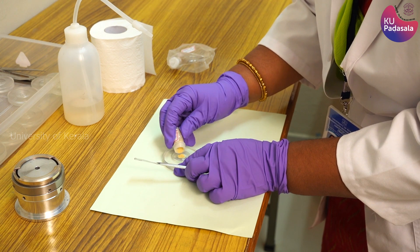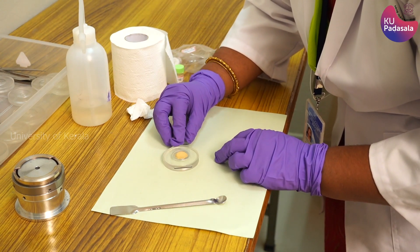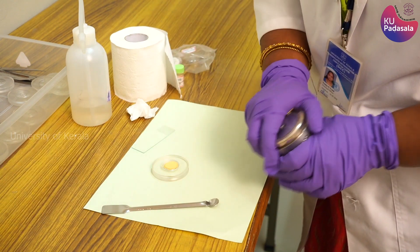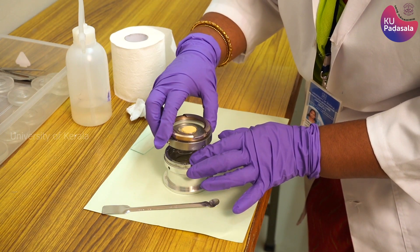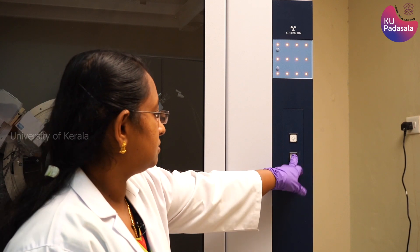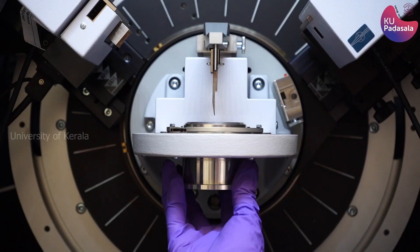If there is enough material available, a smooth sample surface can be obtained by overfilling the sample well and using the edges of the glass microscope slide to scrape across the surface of the well, pushing excess material onto the white paper. Now the sample is ready and we can place it into the appropriate sample holder. The sample is now ready for measurement. To load it, open the door of the XRD machine by pressing the switch, then insert the prepared sample into the desired sample analysis location on the instrument and close the door.